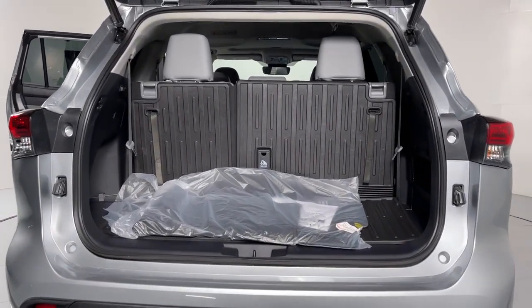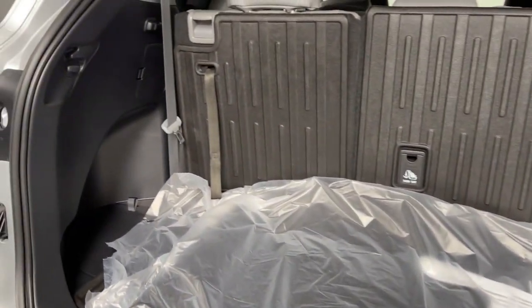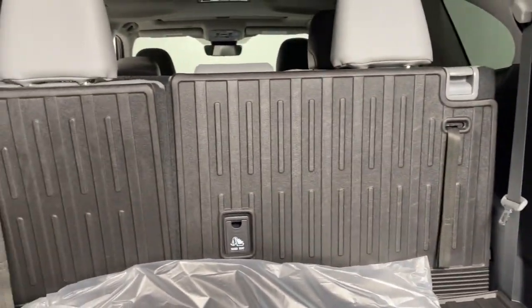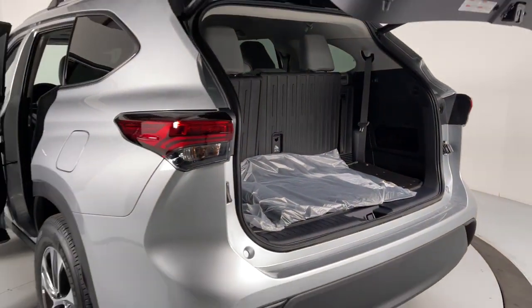This reliable and efficient crossover will help you navigate every adventure with ease. These are just some of the great options this vehicle comes with: power liftgate, electronic stability control, trip computer, bucket seats, power windows, and four-wheel disc brakes.